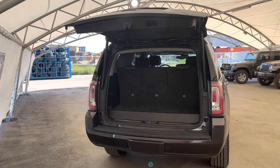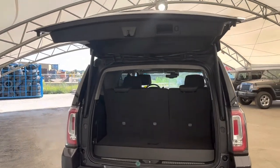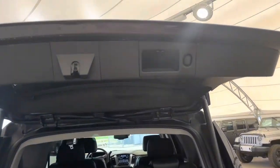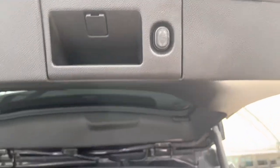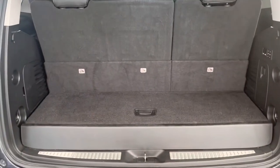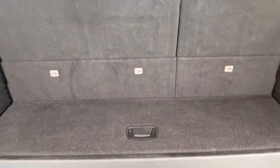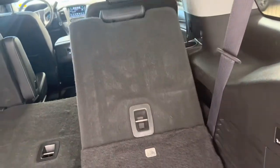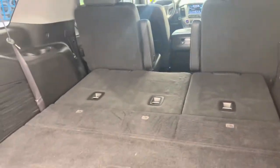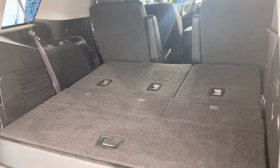Here we're looking at the lift gate and cargo area. It is a power lift gate, so with the touch of this button here the gate will close automatically. Inside here right now it just looks like a modest amount of space, but we have these buttons right here which fold the seat down, and all of a sudden we've got a lot more space.